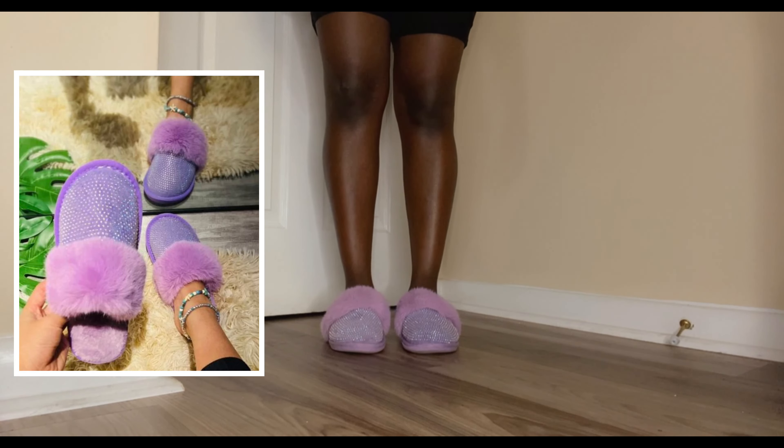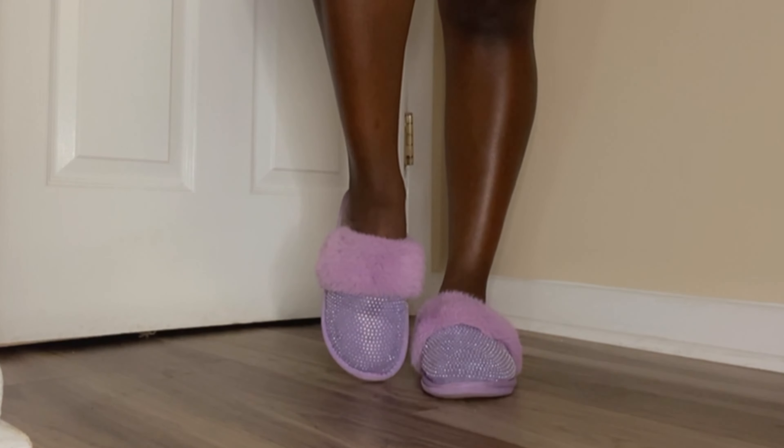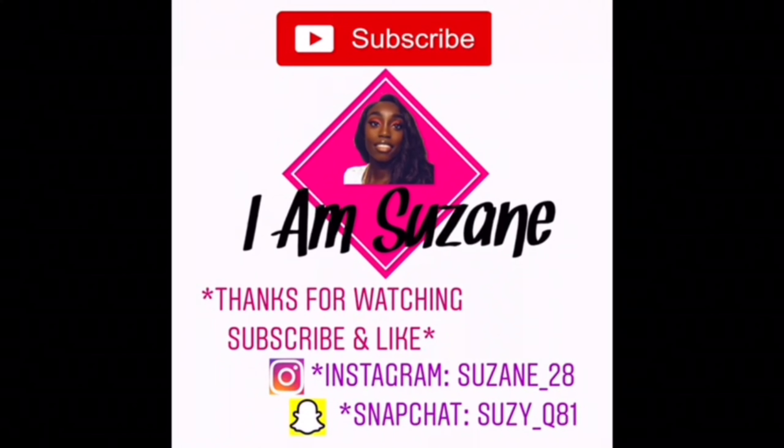The last thing I got are these purple slippers. They're nice but I'll give them like a nine out of ten — I like the sparkles and I like the fluffy part. And that's all folks! Make sure you check out my description box for prices, links, and more information. Thanks for watching, bye bye!